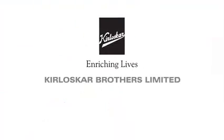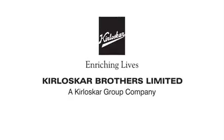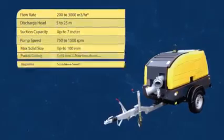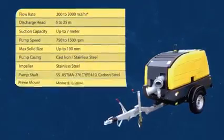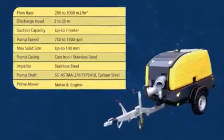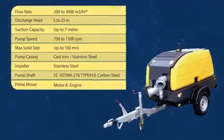Kirloskar Brothers Limited, understanding this situation, has developed the most feasible solution to address this incessant problem — the Auto Prime Pump by Kirloskar Brothers Limited. A unique mobile flood control unit which can be used for dewatering the affected areas during flood-like situations and thereby reinstating normalcy in the affected areas.